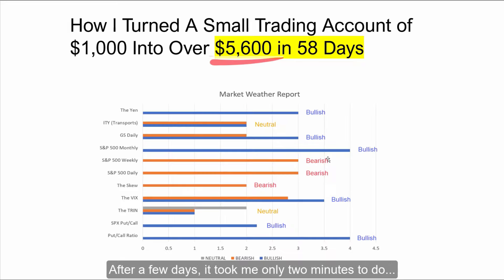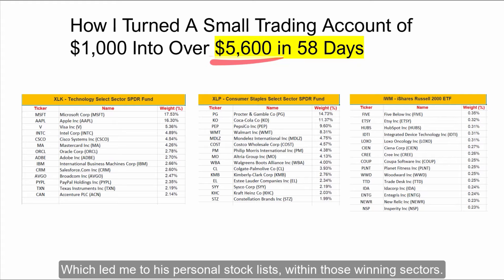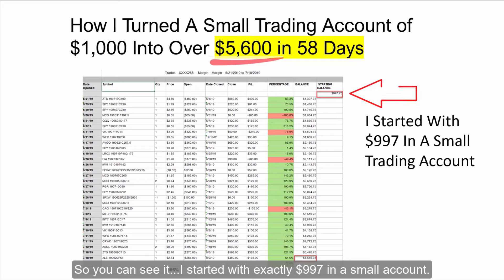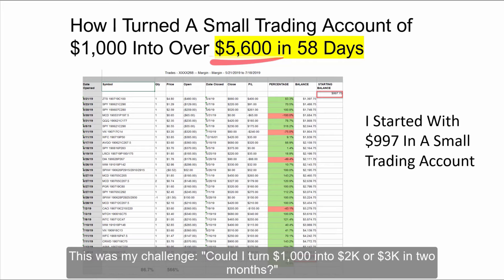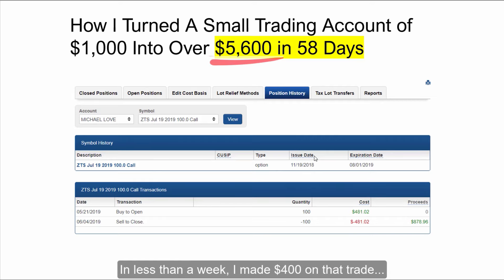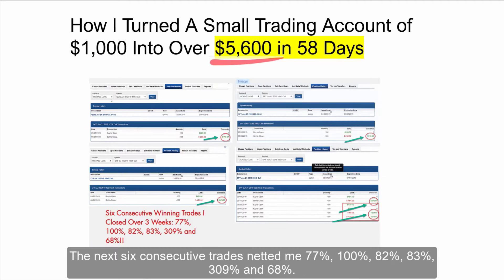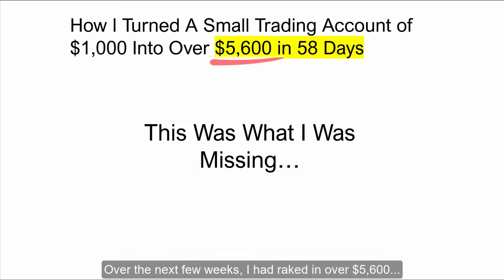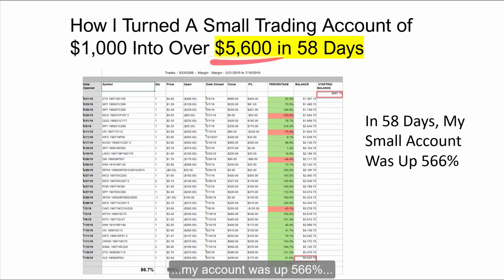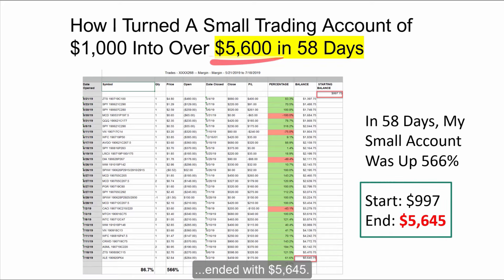I ran this market weather report every morning. After a few days, it took me only two minutes to do. Then I ran the next weather report on the market sectors, which took about 30 seconds, which led me to his personal stock lists within those winning sectors. So you can see I started with exactly $997 in a small account — this was my challenge. Could I turn $1,000 into two or $3,000 in two months? My first trade was ZTS. In less than a week, I made $400 on that trade. The next few trades in a row were on the S&P 500 — I pulled in $376, $228, and then $218. The next six consecutive trades netted me 77%, 100%, 82%, 83%, 309%, and 68%. This was what I was missing. Over the next few weeks I'd raked in over $5,600. My account was up 566%. In just 58 days, my small account challenge that I started with just $997 ended with $5,645.